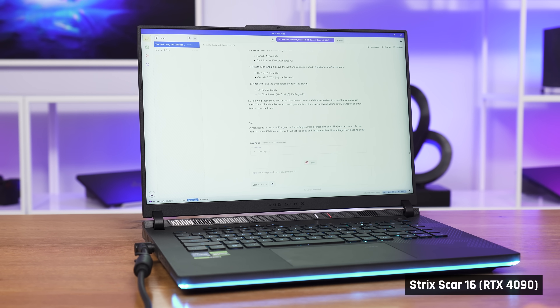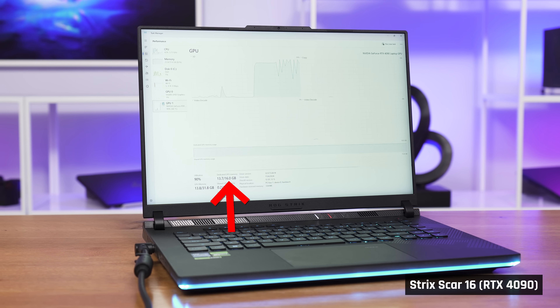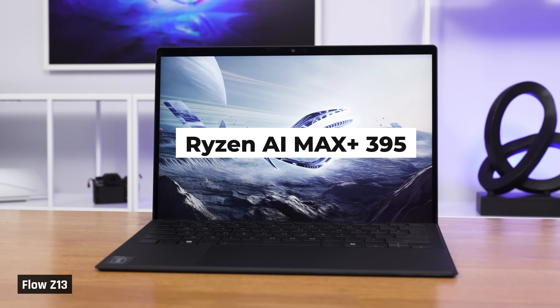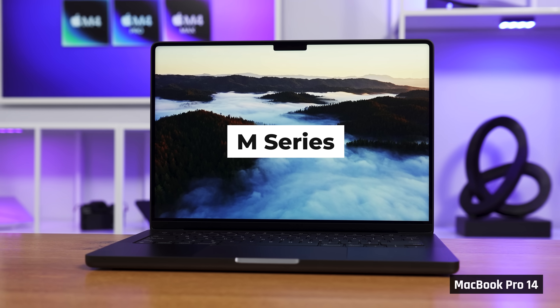To confirm this, I loaded the model on the much bigger SCAR-16 with an RTX 4090 and 16GB VRAM. It was able to run the model and was actually the fastest on average, but its answers were wrong. This shows a big advantage to chips like the AI Max in the Flow and Apple's M-series, where the GPU can access lots of memory.